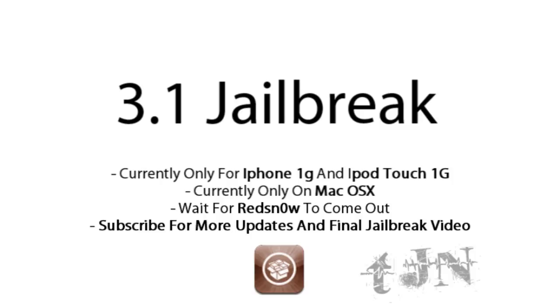Subscribe and stay tuned because I'm going to have a jailbreak video as soon as redsn0w comes out. I'm not going to do it yet on Pwnage Tool — I'm going to wait for redsn0w. Thanks for watching guys, and don't forget to subscribe because I'm going to have the videos up straight away.